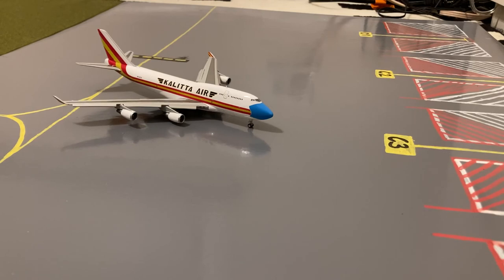Moving on to the cargo stands, pulling in to gate C3, or Charlie 3, we have this Atlas Air 747-400F in their no-mask livery. He just came in from a charter flight from Dover Air Force Base, and tomorrow morning he'll be loading up cargo for a flight out to Amsterdam.